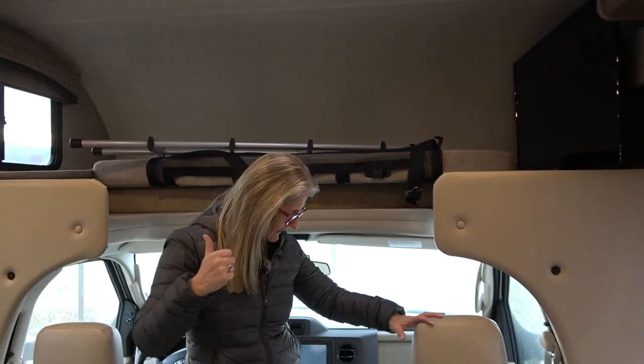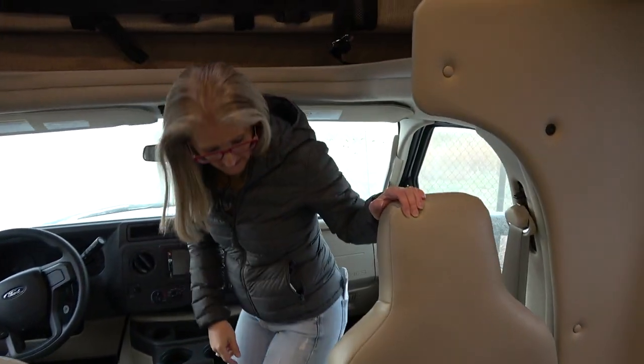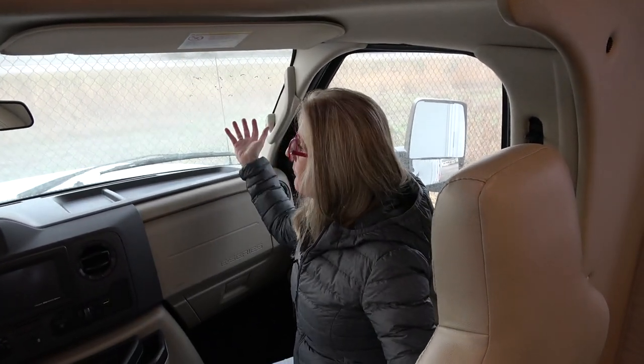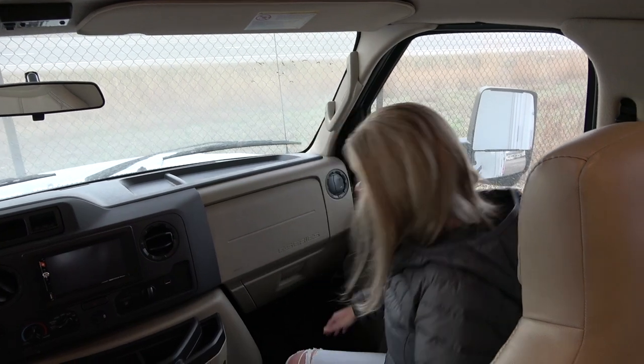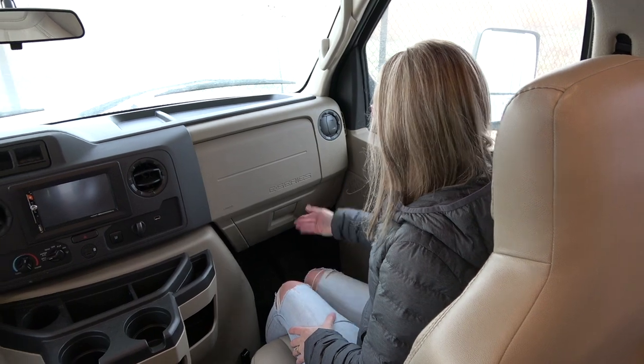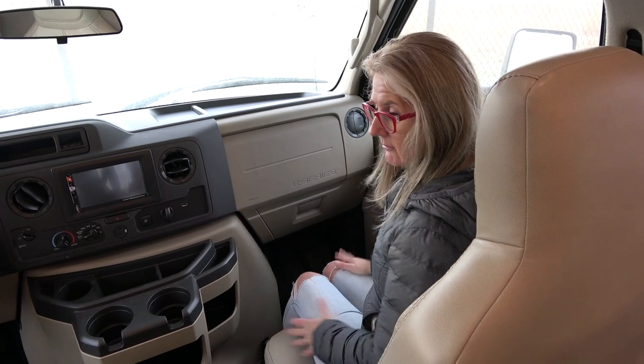Let's go into the cockpit — just a small step down. These are pretty comfortable seats, but remember this is really just a truck cab. You're getting a regular windshield, door, and window just like a truck. The legroom is pretty standard — nothing special, but completely functional and easy to get in and out of.